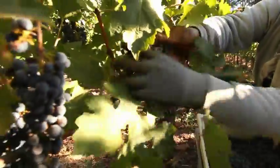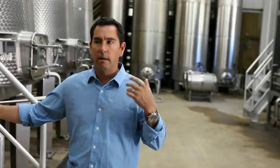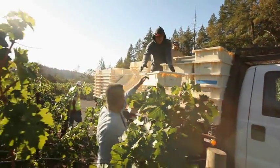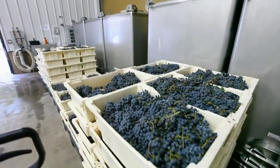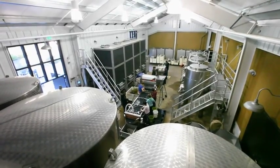Sometimes we'll just want to pick a very small amount of grapes and bring it in and make the wine from that in a certain day. And when you're cooking in someone else's kitchen, it's hard sometimes to say we're showing up with one ton of fruit that we absolutely want to pick today — can we do that?